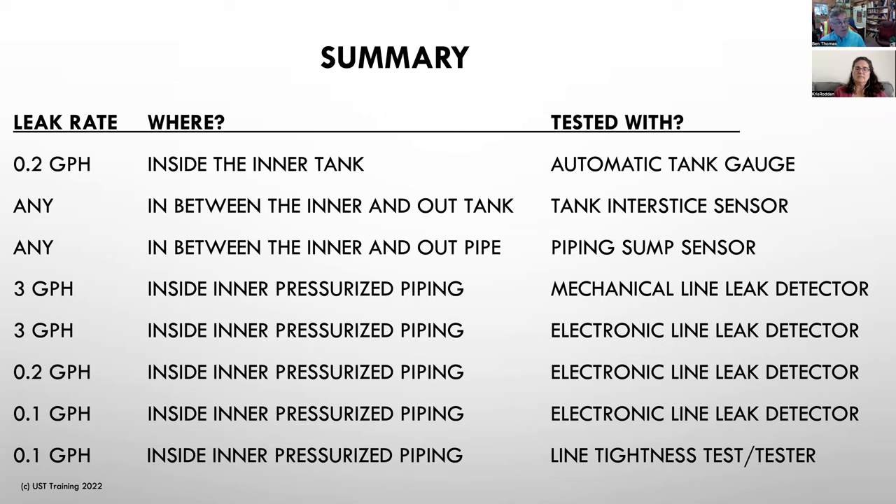A question about probes hardwired to the system: I've never personally heard of a probe being hardwired — you should be able to disconnect them, pull them out, and take a look at them. Regarding changing fuel types: you also need to change the float kit. Depending on the type of probe you have, you need to make sure the float is certified for the fuel type in the tank. For probes, they are somewhat universal, but you need to make sure the float matches the fuel type as well.